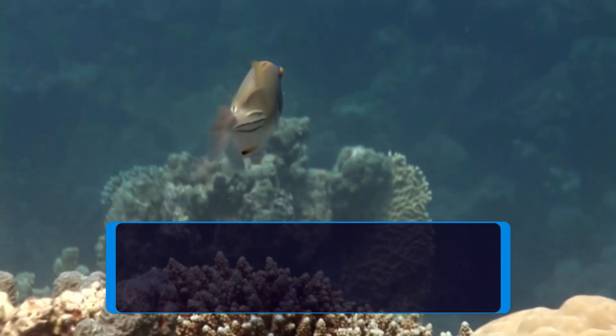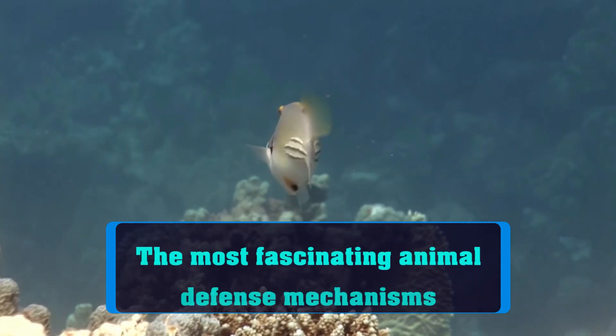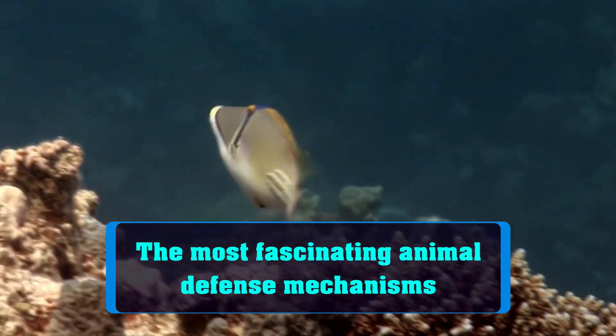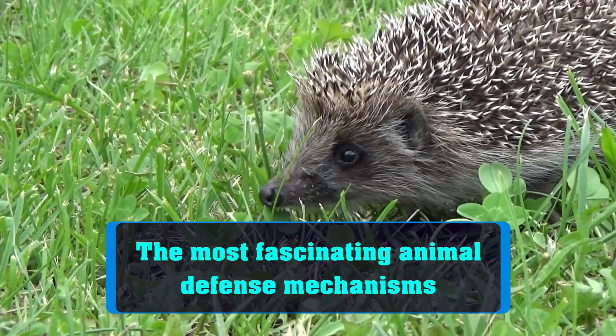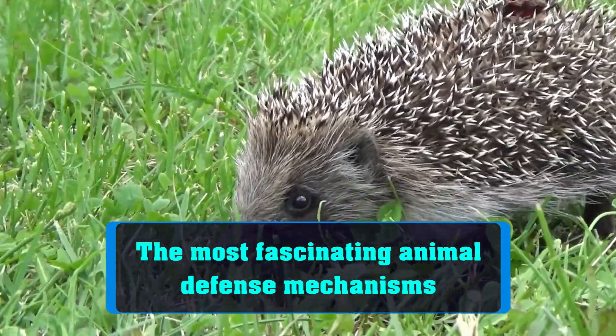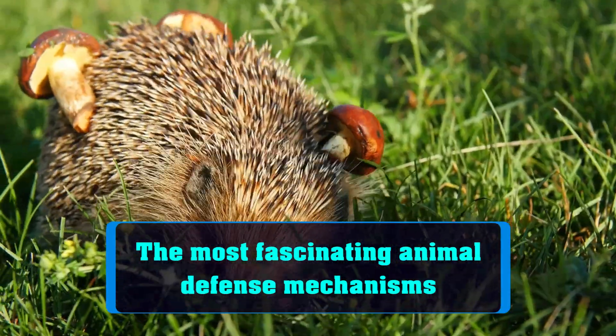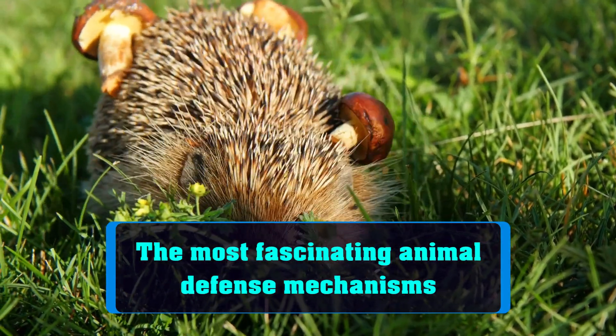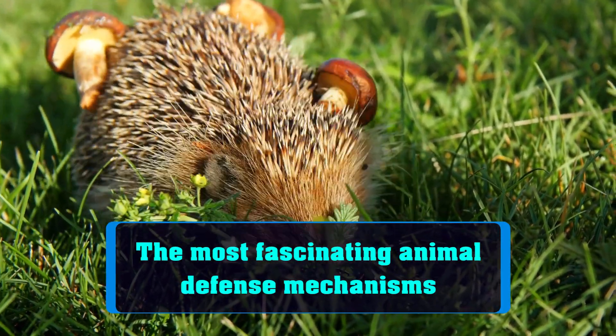Hey, animal lovers! Welcome back to Animal Antics, your go-to source for all things wild and wonderful. Today, we're going to be talking about some of the most fascinating animal defense mechanisms. You might be surprised at how creative and effective these animals can be when it comes to defending themselves. So, let's get started.